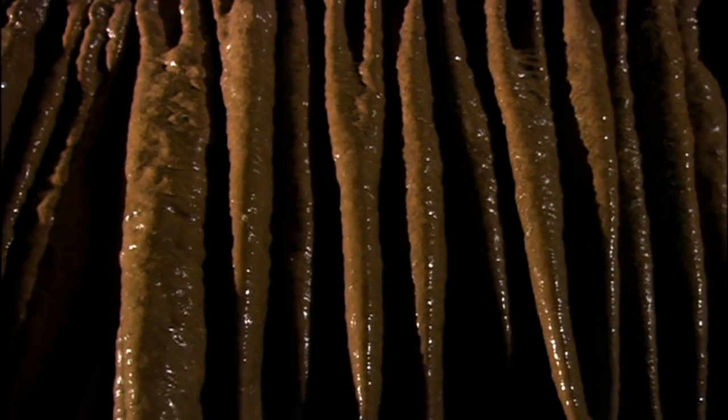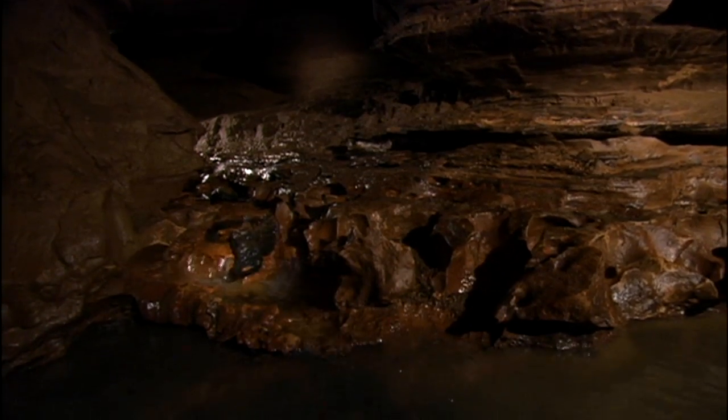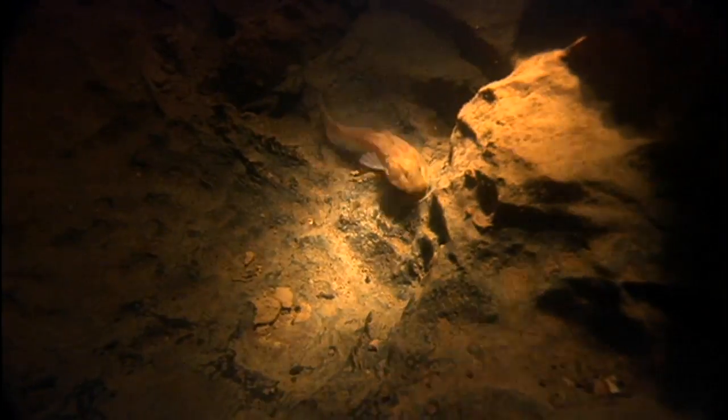The caves here were formed over millions of years, born and fed by water that flows from the surface. And in the streams that flow through these caves, people exploring them made a fascinating find — a fish never before recorded. The grotto sculpin were first discovered in the early 1990s when cavers in this area first brought the sculpin to the attention of researchers. It's the only known location for these sculpin.